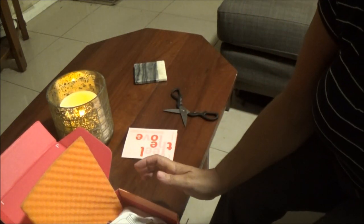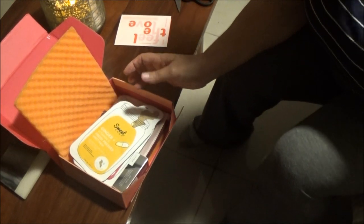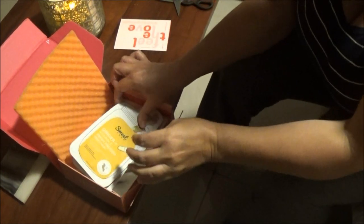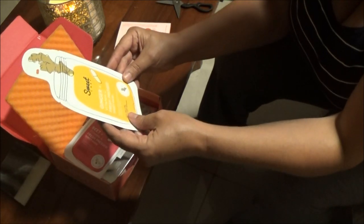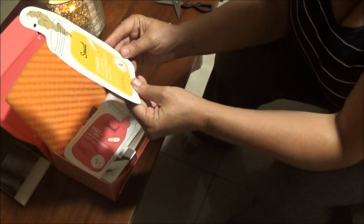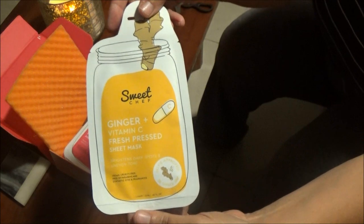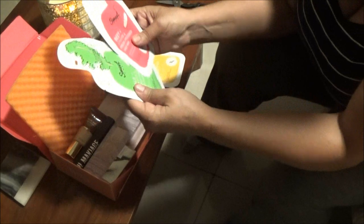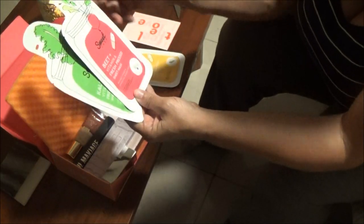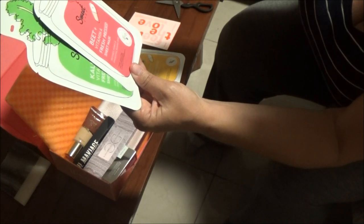So what you get is a Ginger Vitamin C Fresh Press Sheet Mask. That kind of looks cool - it's a sheet mask. And they give you three of these. You also get a Beet and Vitamin A Fresh Press Sheet Mask.